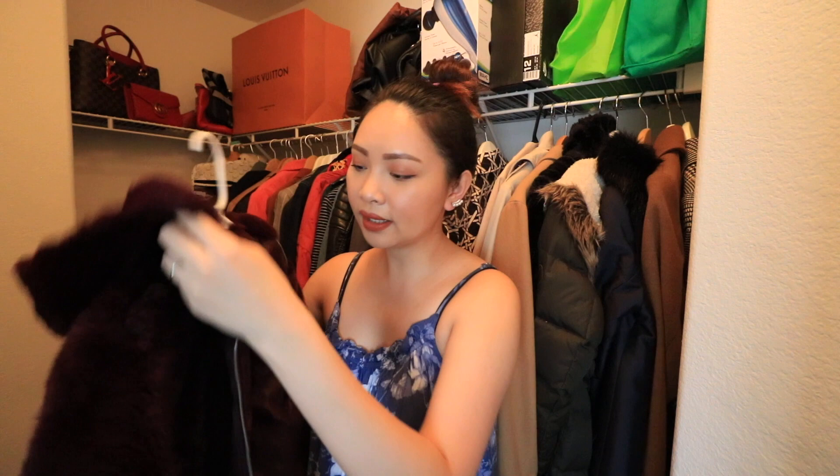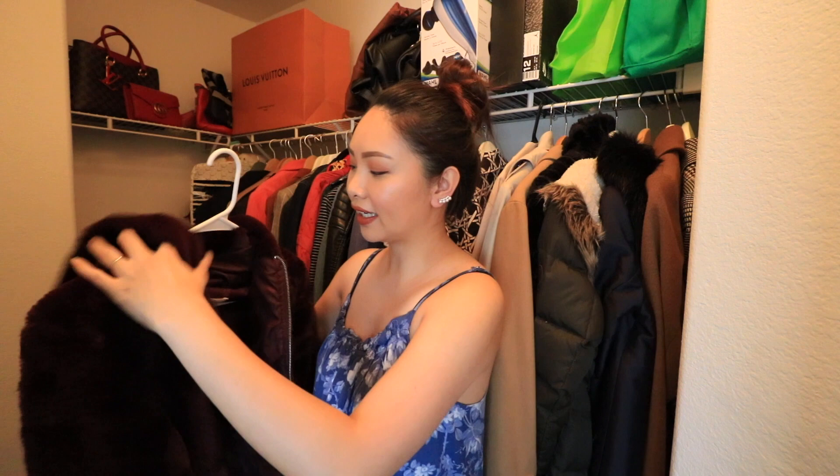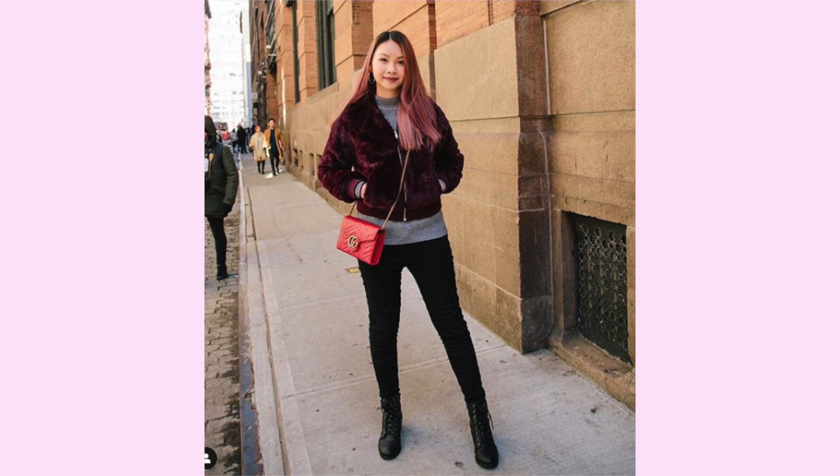Next is this one. This is like a very basic jacket. Ginagamit ko din siya kapag malamig dito sa California. Normal length na jacket. Fox fur — super lambot. Yung brand hindi siya kalala na brand guys and nabili ko lang to sa TJ Maxx. Very simple lang guys, I just like it kasi ang soft nung fabric.